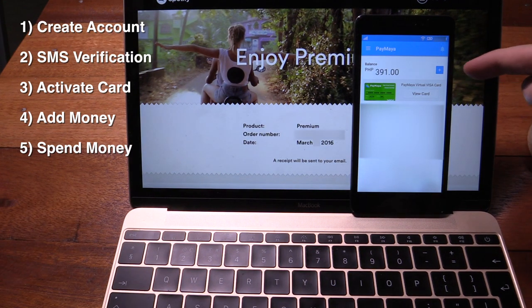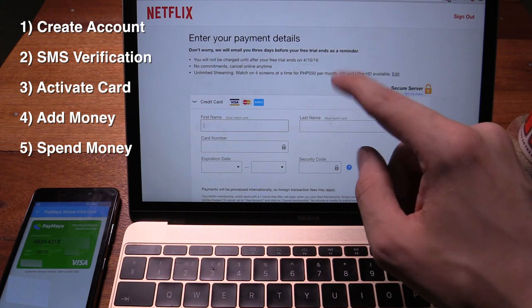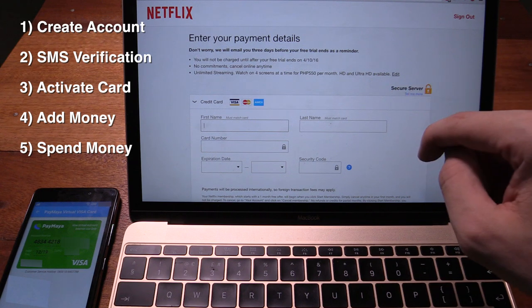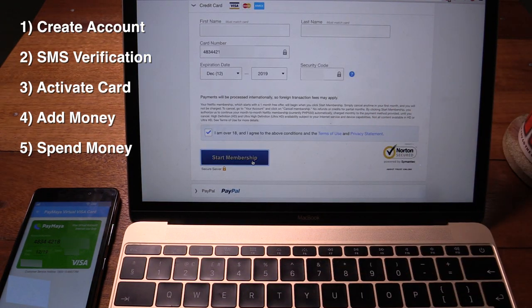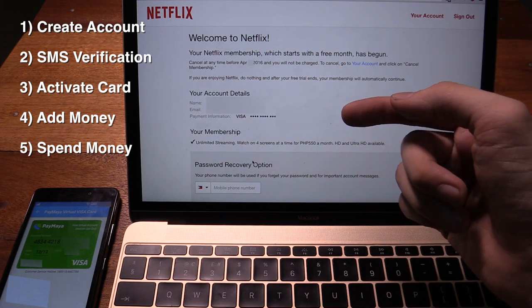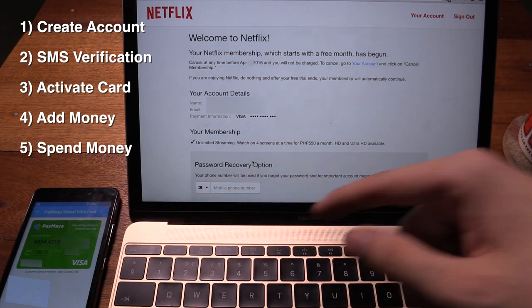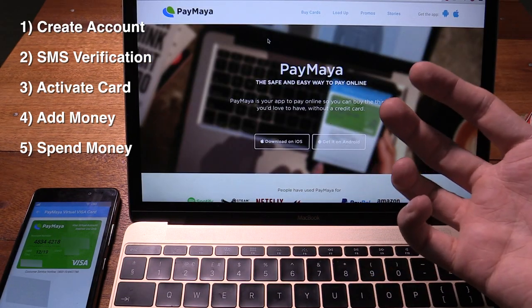And if you look at the app, you can see my balance has been immediately updated — it's now 391 peso. So everything's instant, I love that. Now the next thing I want to try is Netflix because they give you one month free trial if you sign up using a credit card. So I filled in the credit card details, submitted it — and there you go, welcome to Netflix! It gives me one month free, and if I want to continue paying afterwards, I could just add load to my virtual credit card.